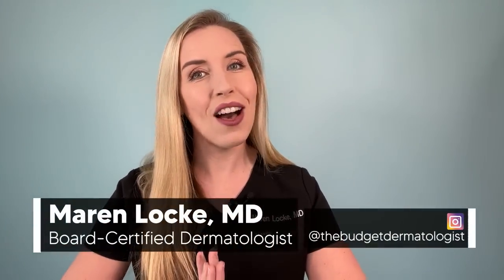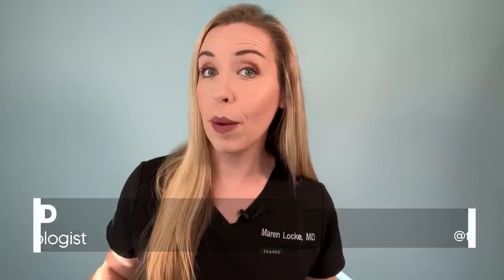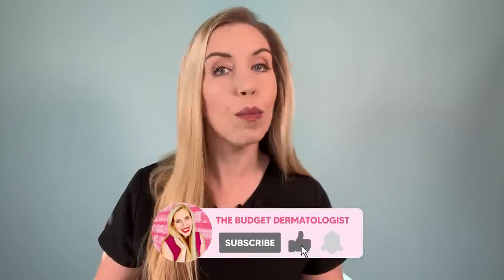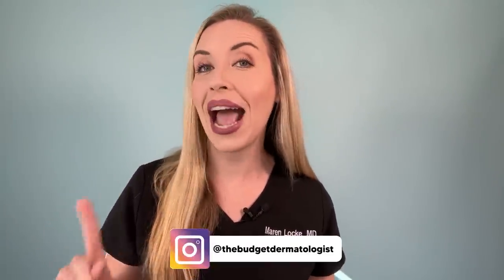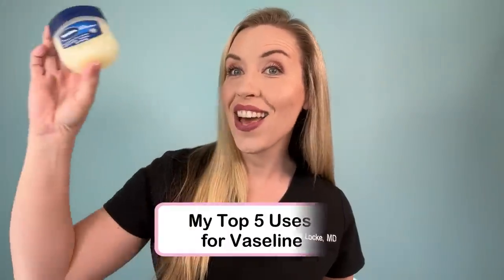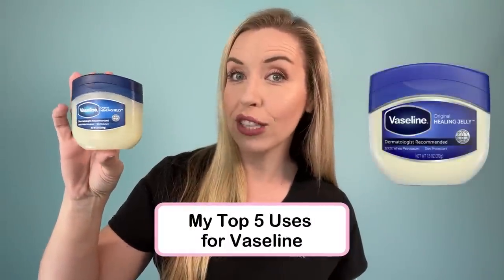I'm Dr. Maren Locke. I am known here on YouTube as the Budget Dermatologist. Make sure you're subscribed to my channel for more skincare made simple content, and come say hi on Instagram at the Budget Dermatologist. So here are my top five things that you can do with Vaseline for your skin.